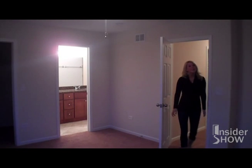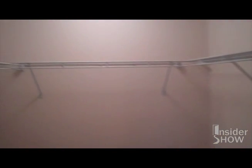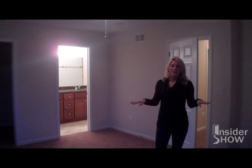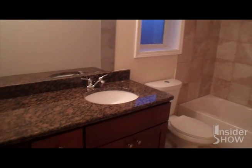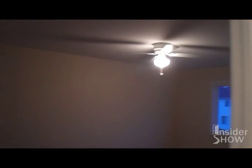Here we are in the master suite — it truly is a suite because we have a large walk-in closet and the bathroom attached. The bathroom has a nice granite countertop that matches the one downstairs — black with the copper speckle. We have the tub-shower combo; the ceramic in the tub actually matches the floor, so everything flows nicely. There's a lot of space in this closet. I'm going to send you on a 30-second tour to check out the other two bedrooms and I'll meet you downstairs.